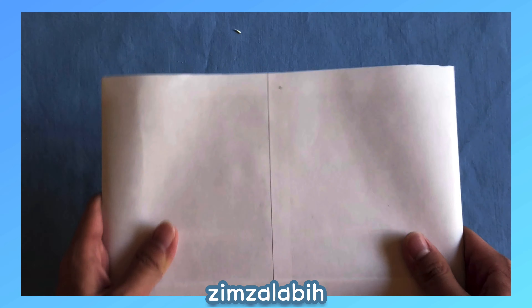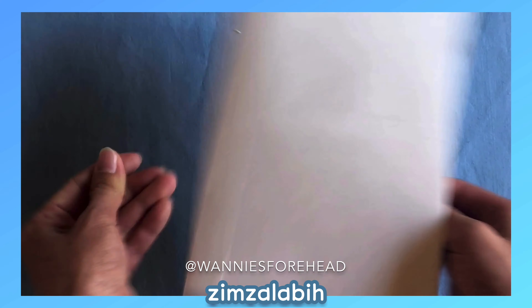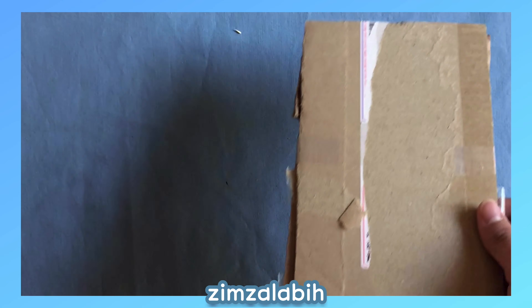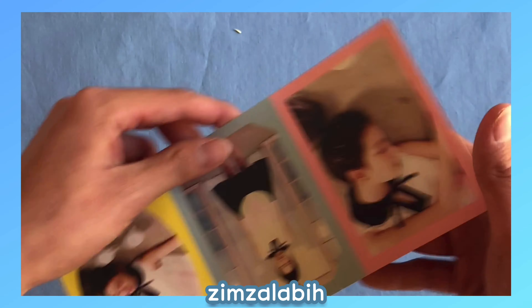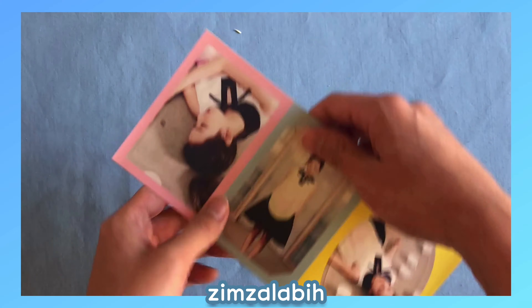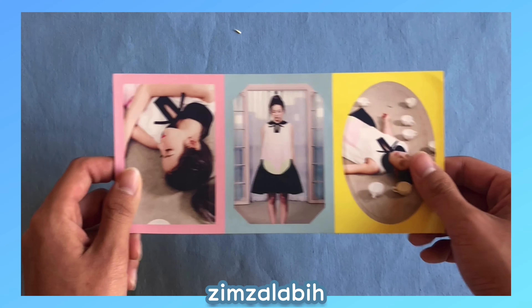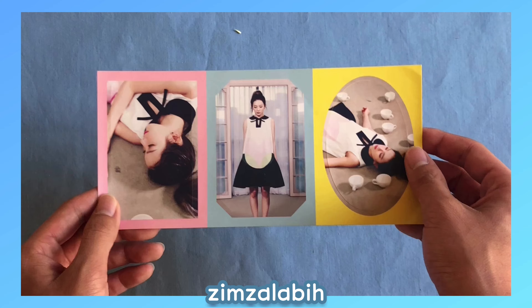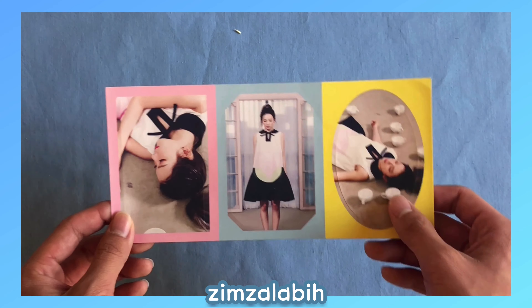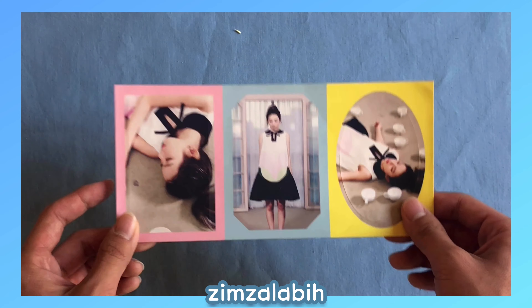Next is a group order item which I've already opened — I'll put their Instagram username on screen. I believe this is one of Seulgi's stickers. Here's the sticker — it's from The Velvet and it's a little damaged, but it's okay since you won't be able to see it in my binder. I'm really happy to have this since these stickers are kind of hard to find and this was pretty high on my priority list.